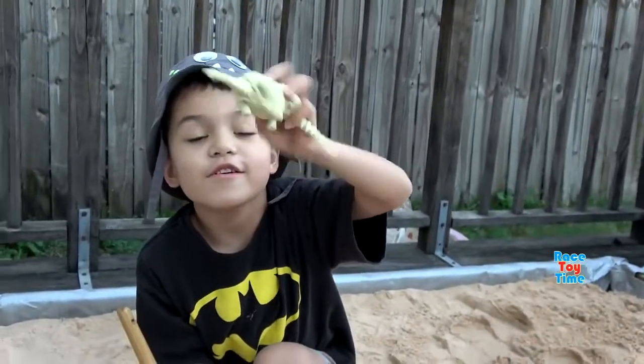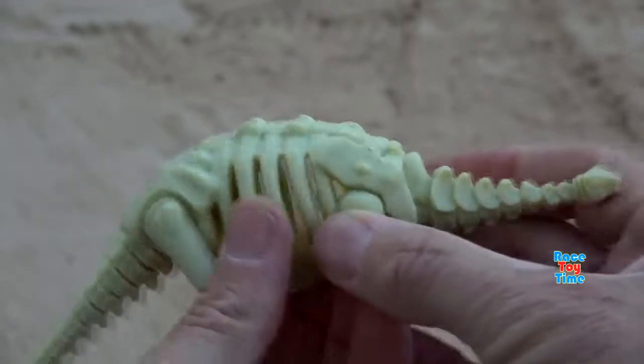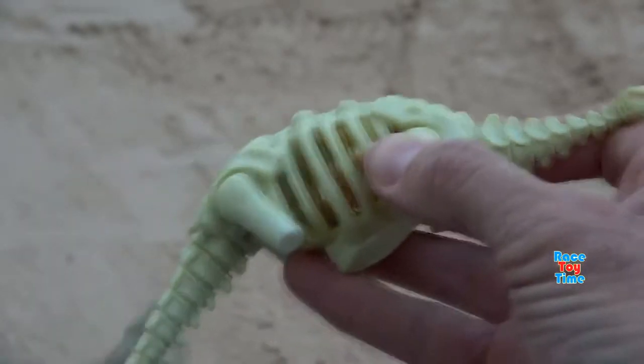We got the Stegosaurus. Now let's put on the skin.